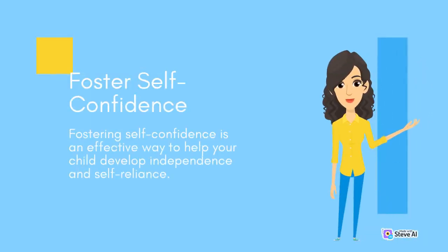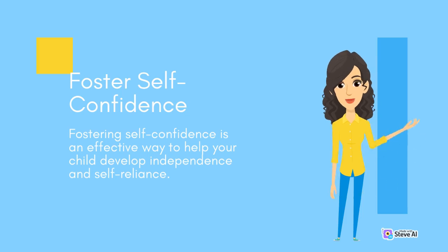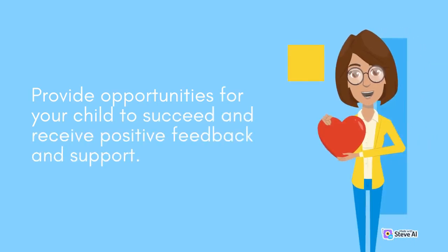Fostering self-confidence is an effective way to help your child develop independence and self-reliance. Provide opportunities for your child to succeed and receive positive feedback and support.